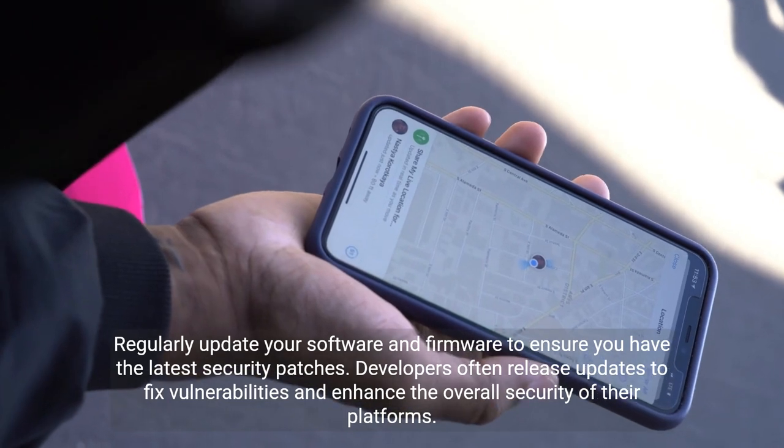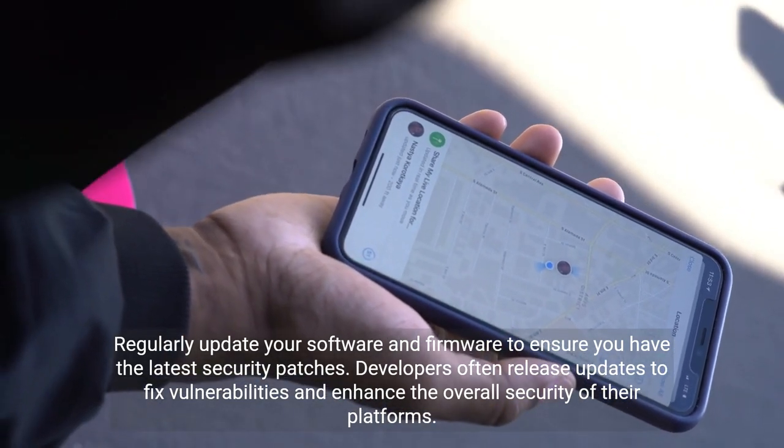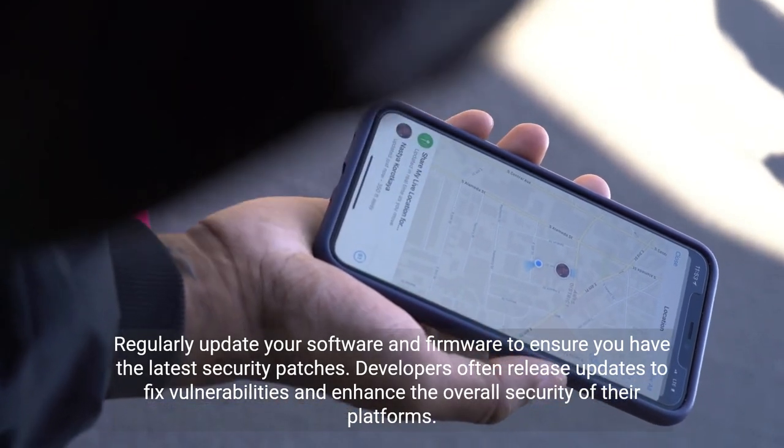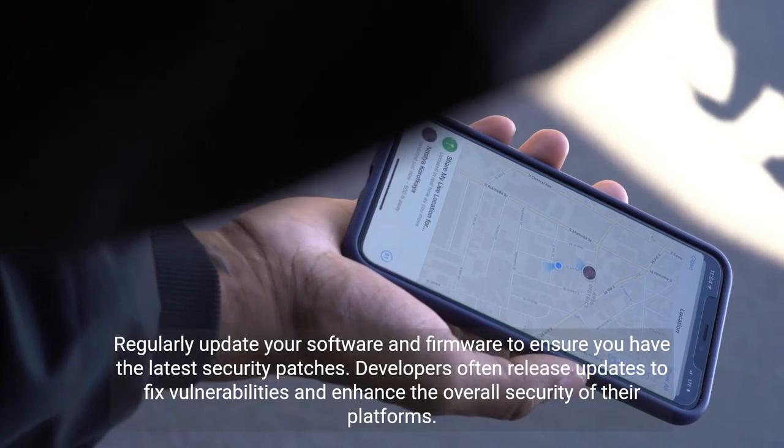Regularly update your software and firmware to ensure you have the latest security patches. Developers often release updates to fix vulnerabilities and enhance the overall security of their platforms.